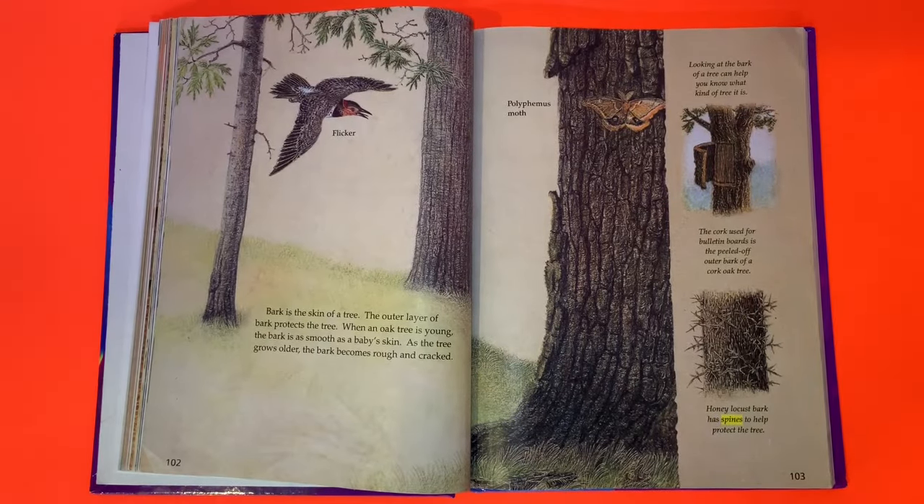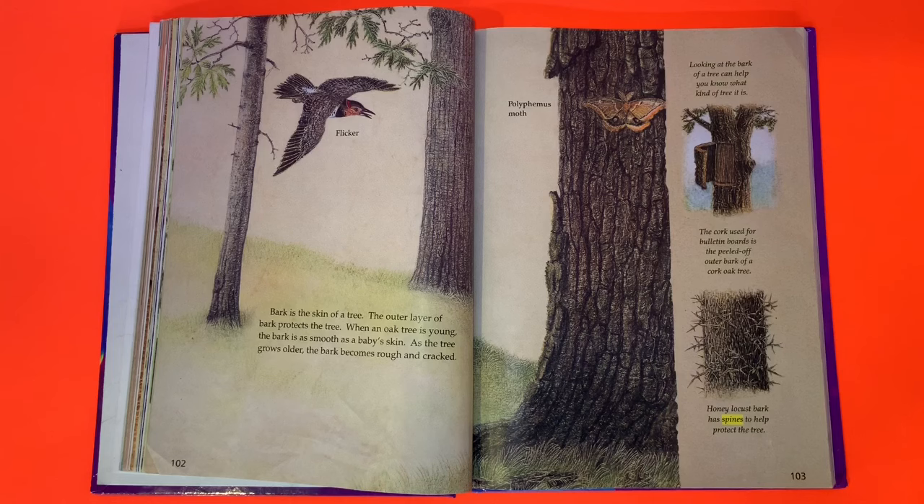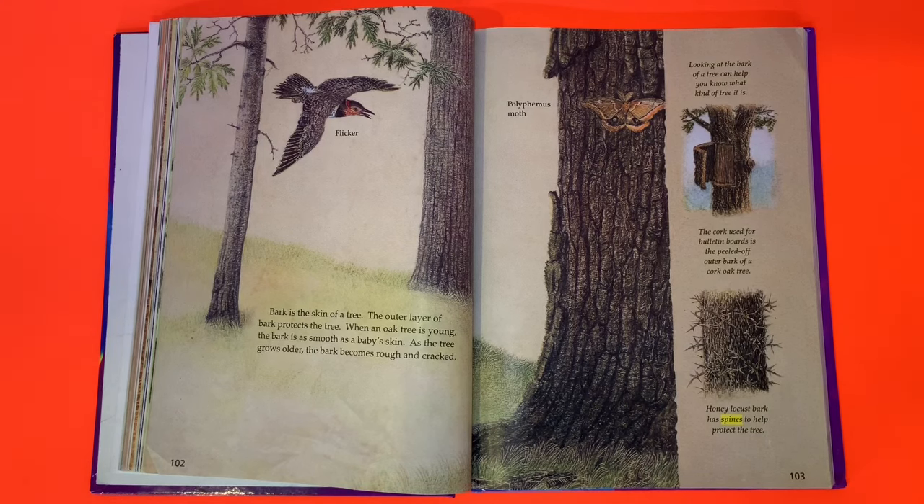Bark is the skin of a tree. The outer layer of bark protects the tree. When an oak tree is young, the bark is as smooth as a baby's skin, but as the tree grows older, the bark becomes rough and cracked. Looking at the bark of a tree can help you know what kind of tree it is. The cork used for bulletin boards is the peeled-off outer bark of a cork oak tree. Honey locust bark has spines to help protect the tree.